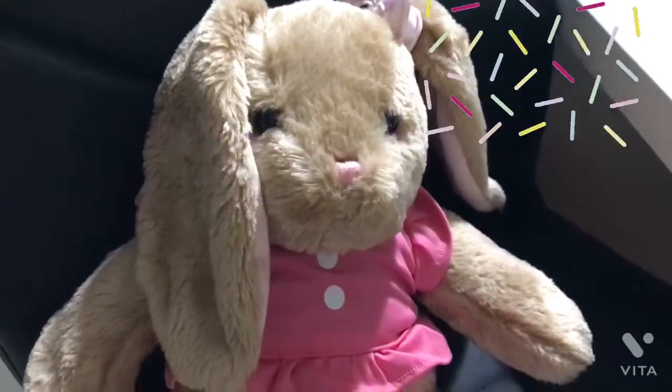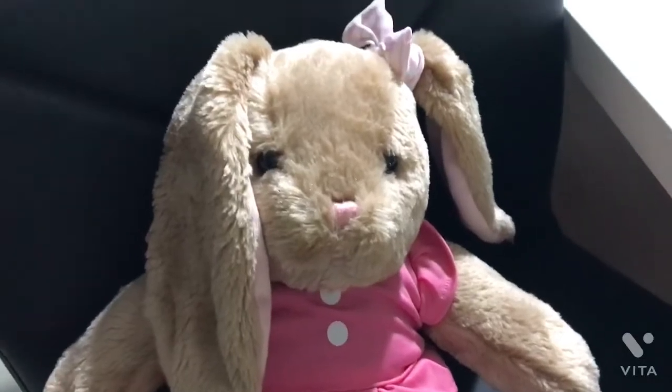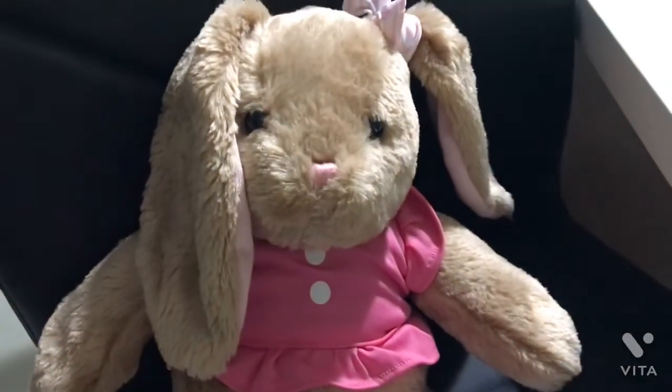Hey guys, I'm Sprinkles the bunny and I'm new to this channel. Today I'm going to be doing my night time routine, so let's get started.